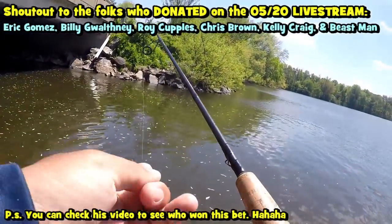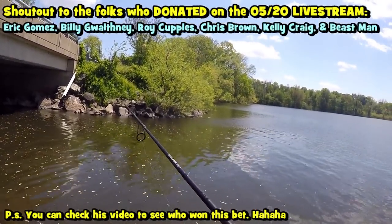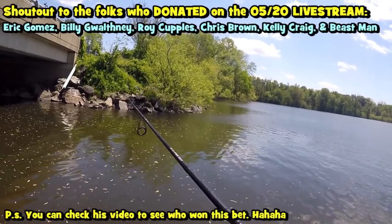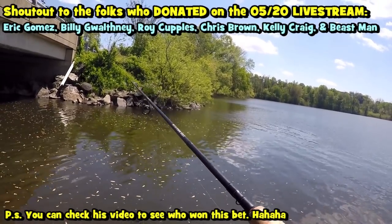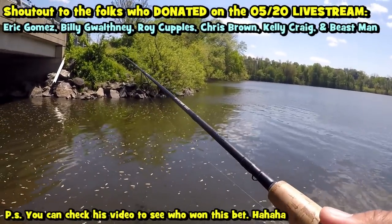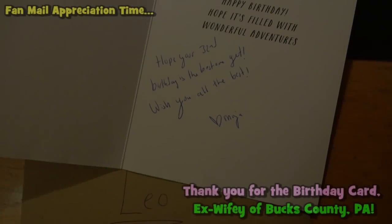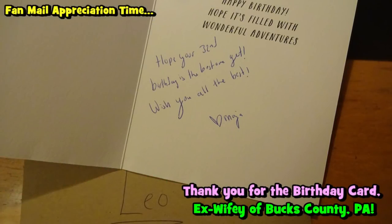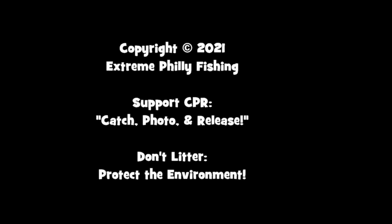No pressure — talk the talk, walk the walk. If I catch a bass within the next 15 minutes, you pay for lunch. Sounds good. If I catch a bass, then I pay for lunch. All right, sounds good — I'm totally down to that bet.